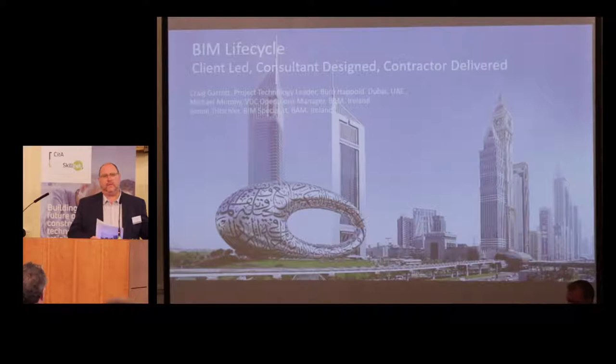Good morning, and first of all thank you to CETA for this kind invitation to come and present to you today. The project, as you'll see from the initial slide here, is rather unique and complex and challenging. The great news is that what I'm going to be telling you is a bit of a success story, for a number of different reasons. One of those is the fact that our contractor on this project is BAM, who bring with them a wealth of BIM experience from right here in Ireland.